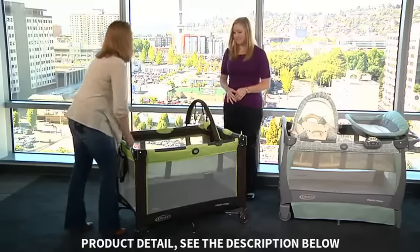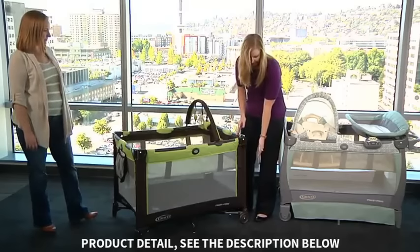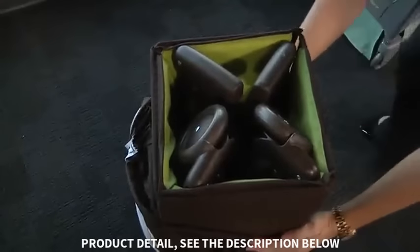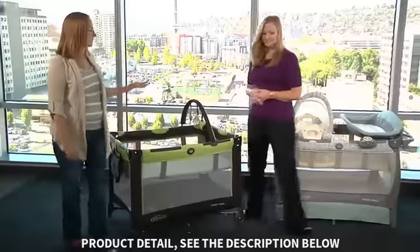The bassinet just helps you be closer to baby and not have to bend all the way over to get them. This play yard also has automatic feet and wheels that tuck in, so it makes it 20% more compact than any of our other play yards when folded. So it's perfect for travel and storage.